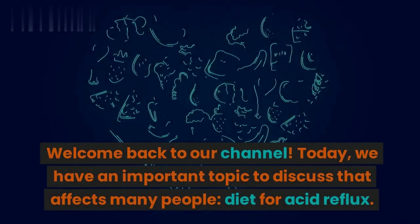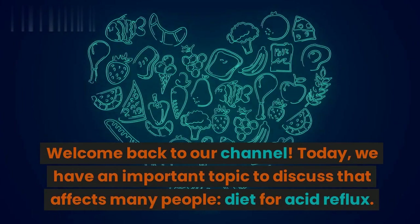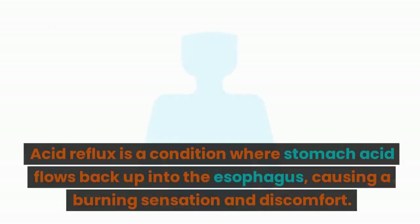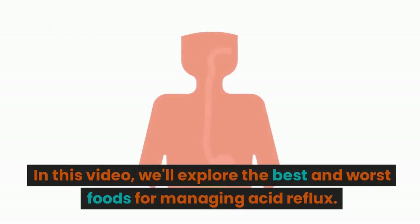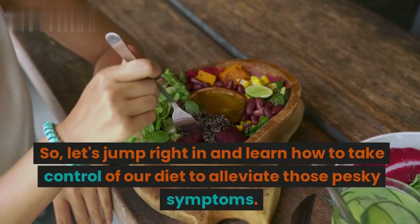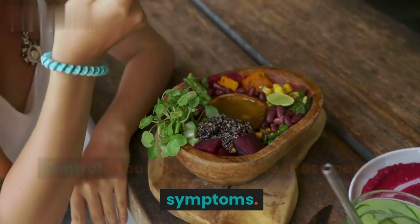Welcome back to our channel. Today, we have an important topic to discuss that affects many people: diet for acid reflux. Acid reflux is a condition where stomach acid flows back up into the esophagus, causing a burning sensation and discomfort. In this video, we'll explore the best and worst foods for managing acid reflux, and learn how to take control of our diet to alleviate those pesky symptoms.